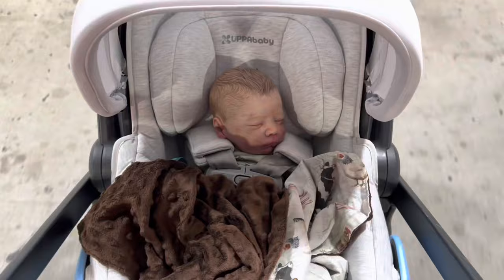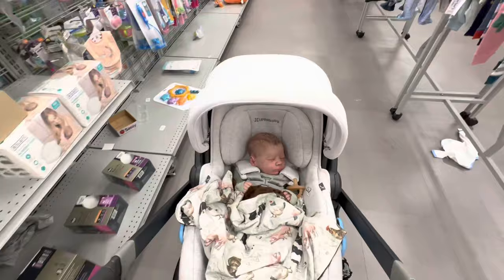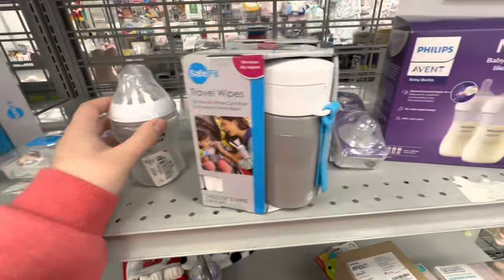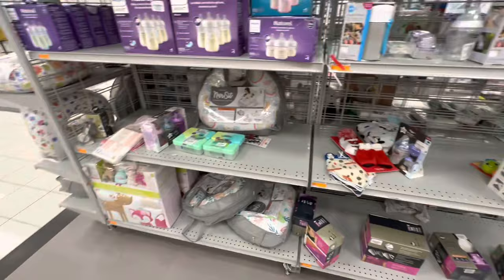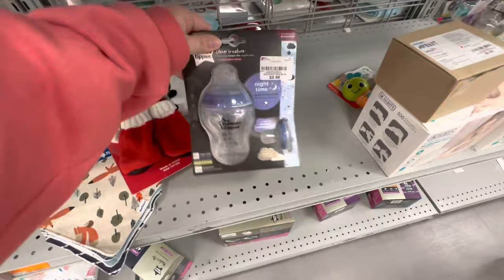And then we have Reborn Art Doll Fisher. Here we are back in the baby section. I'll try not to get in trouble for music playing in this store. But here's the bottle section that I wanted to show you all, because they always have good baby bottles at really good prices.